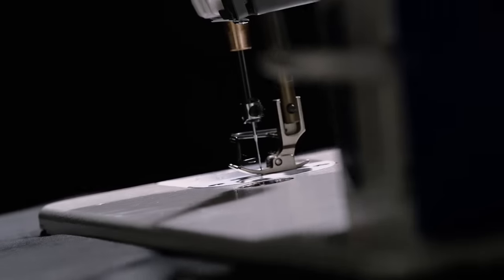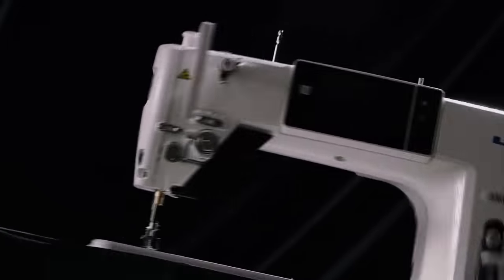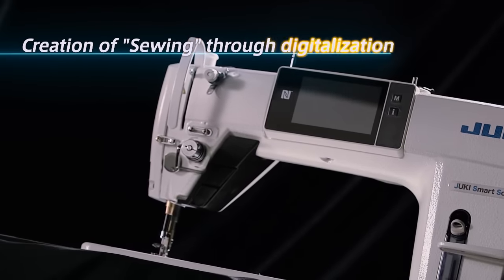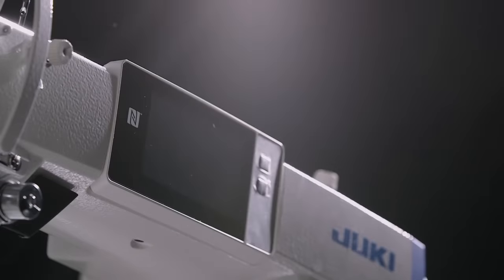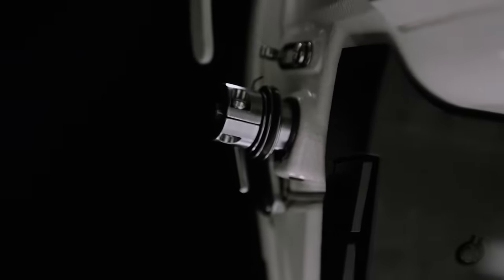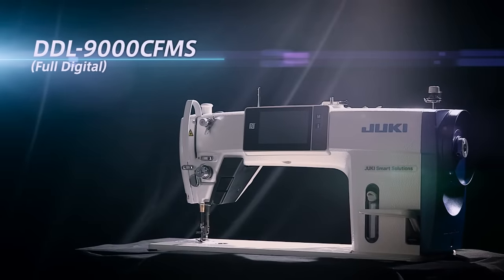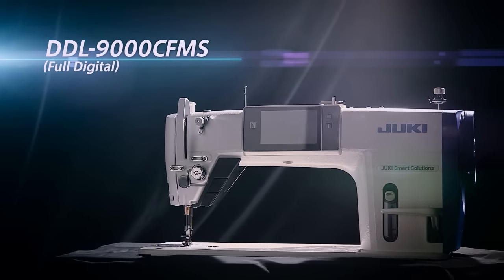Quality sewing operation is changed by the next generation sewing system — the creation of sewing through digitalization. Until recently, sewing machines have been adjusted by human operators based on personal hunches and experiences. Now, with Juki's digital sewing system, DDL-9000C, sewing machine adjustments are fully digitalized.